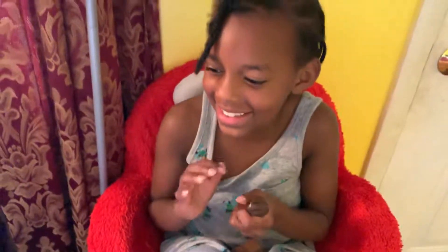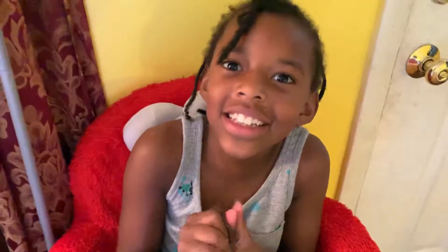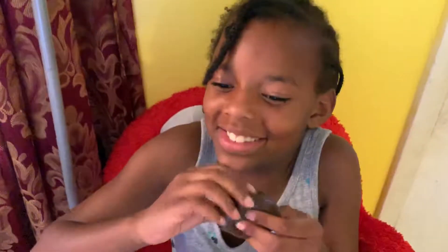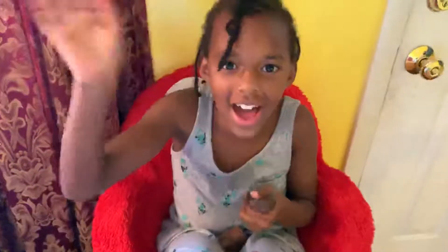Say bye, everyone. Bye, everyone. Thank you for watching. Like and subscribe. Bye!